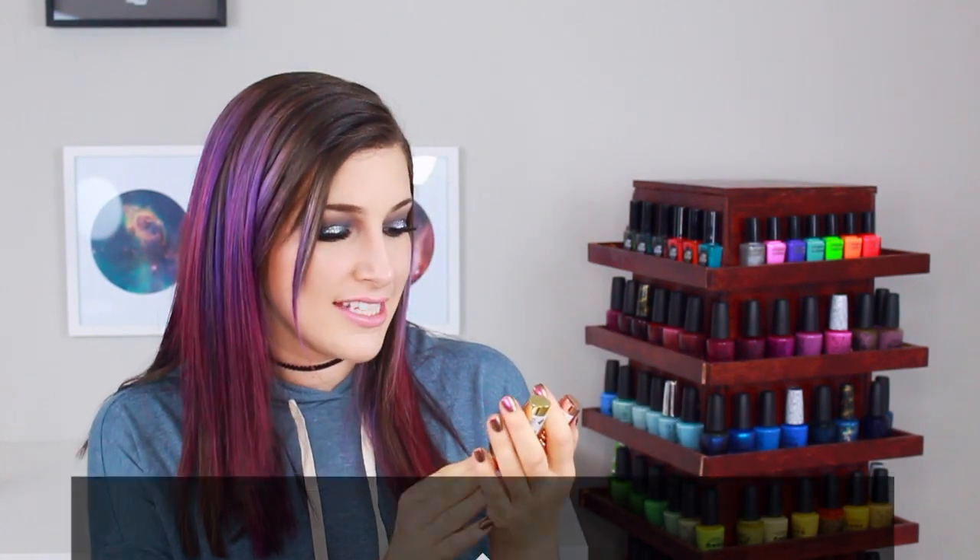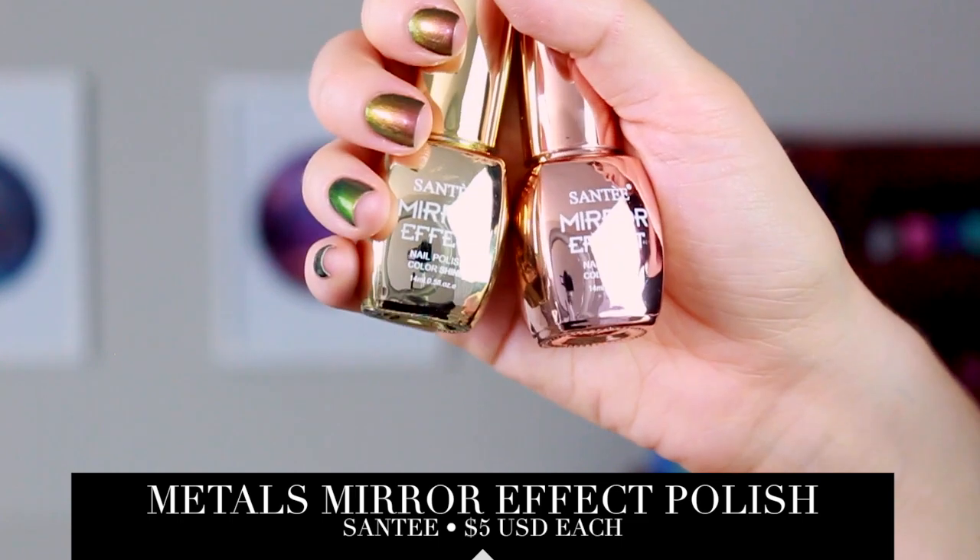The next thing I got is not makeup but nail polish, because I can't go to any store without getting nail polish. These are the Santee Mirror Effect nail polishes — I got them in gold and in rose gold, which is actually called champagne. They come in these crazy mirror bottles. They're super bright chromes, and I really love getting metallic chrome polishes. They're really good for stamping, and that's what I'm really excited to use these for.